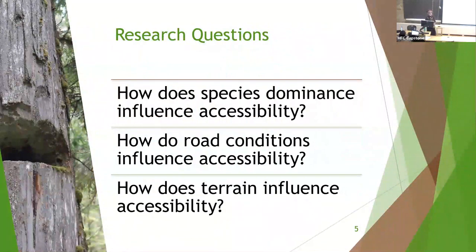My research questions were threefold: How does species dominance influence accessibility? How do road conditions influence accessibility? And how does terrain influence accessibility?